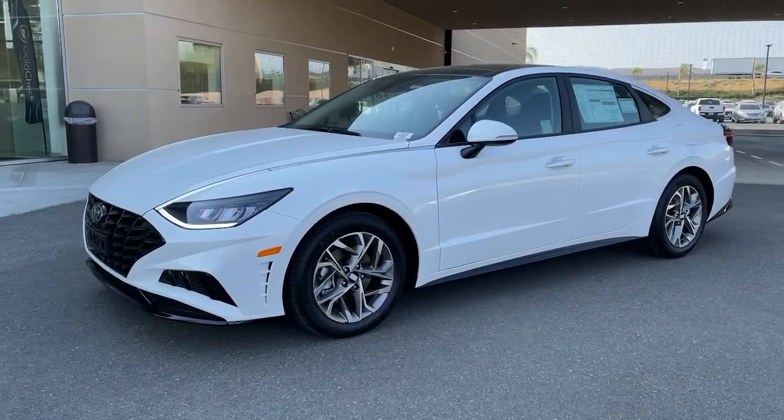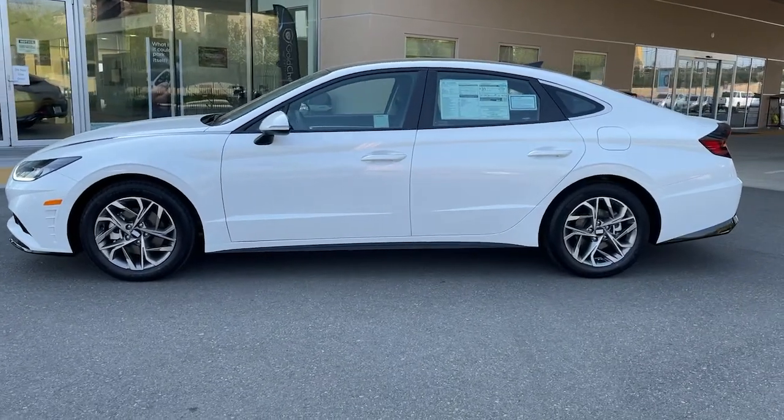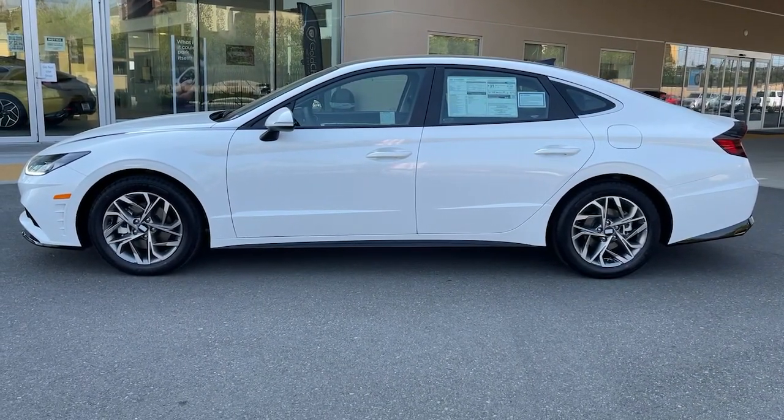You will be amazed by this. 2021 Hyundai Sonata. Get the best of quality, comfort, and convenience in this family-friendly Sonata.